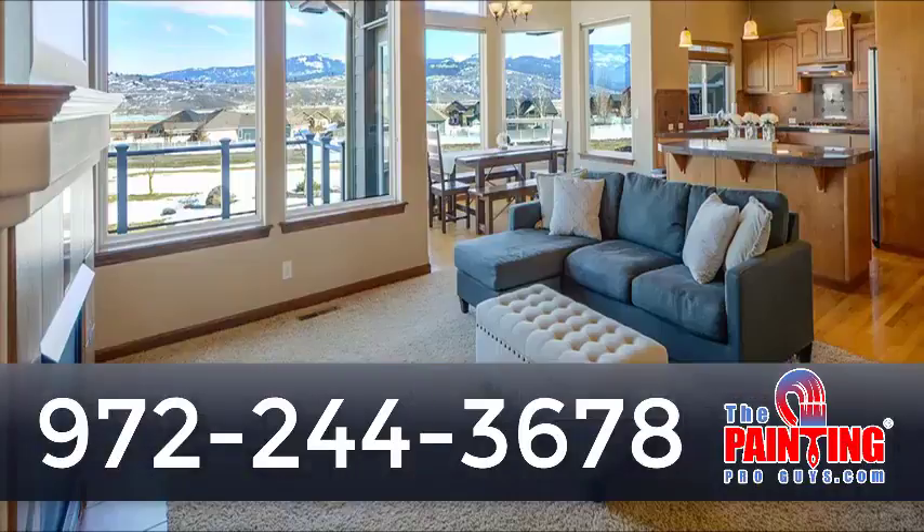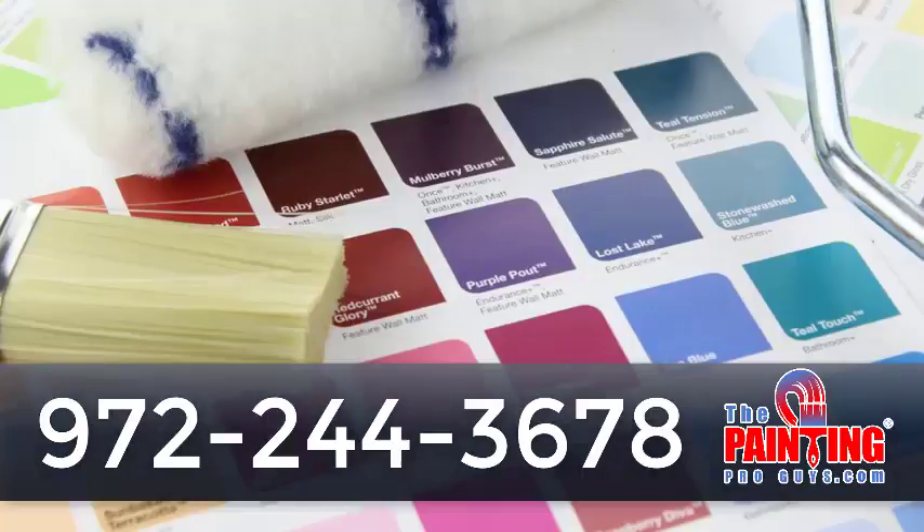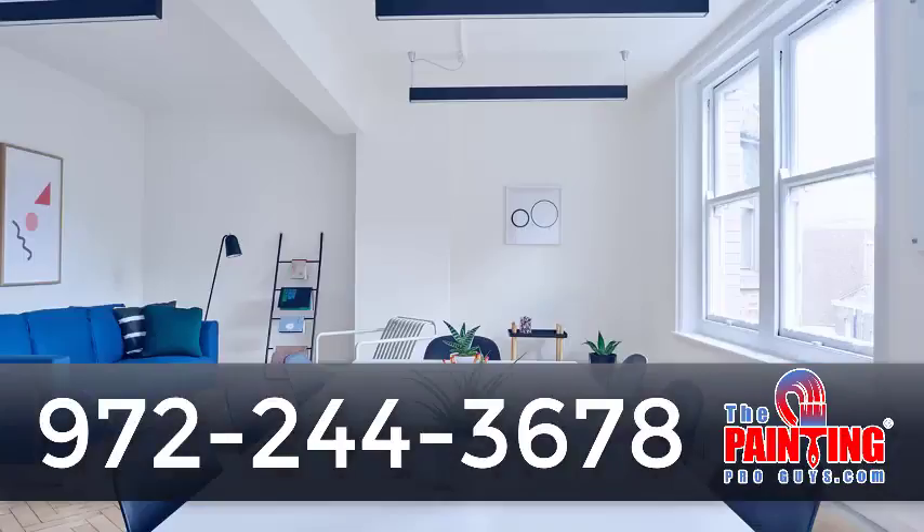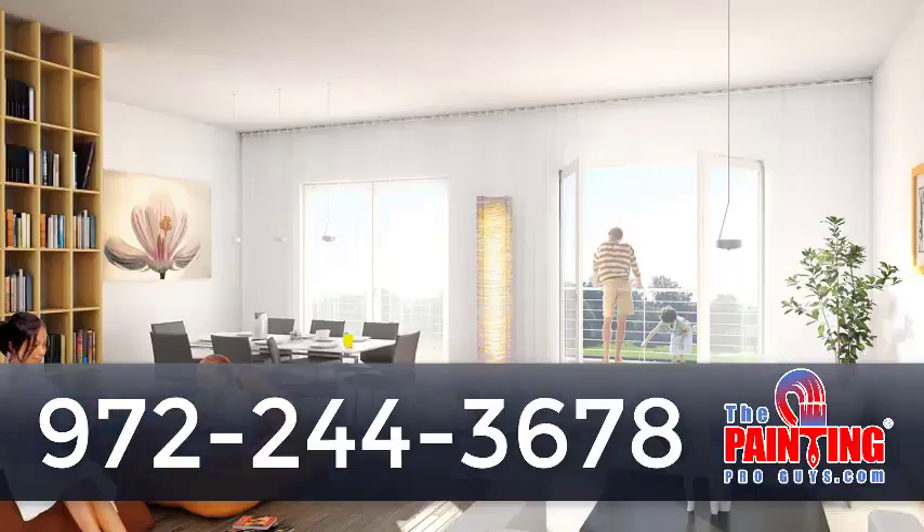When you add up your time and labor, does it really make any sense to do the job yourself? We're large enough to bring you the large contractor painting discount, yet we're small enough to see every job through from start to finish. That allows you to work with one person, and you get to avoid having to deal with all of those big box store issues. We handle everything for you, from helping you pick out the right paint colors to the completion of every job.